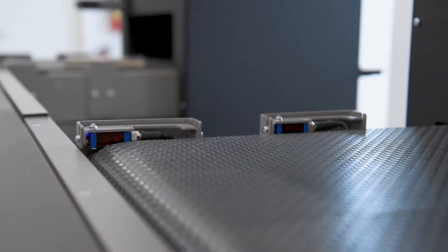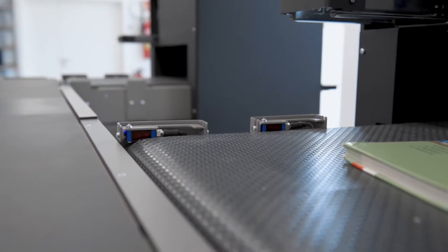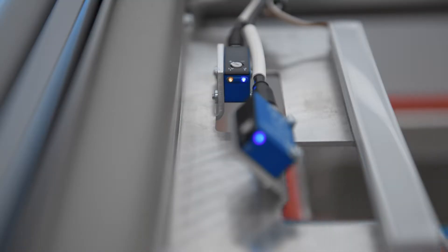It's supported by optical sensors from Wenglor, which reliably detect books, CDs and containers in all possible colors, shapes and surfaces.